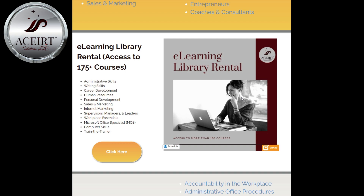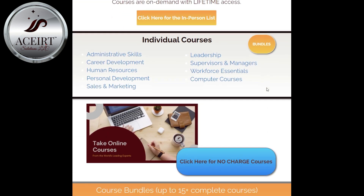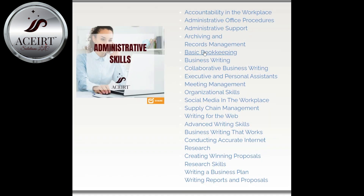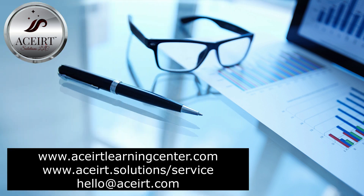Go to www.assert.solutions/alc/interest or complete a form for more information at www.assert.solutions/service. If you need to send a quick email, send it to hello@assert.com.